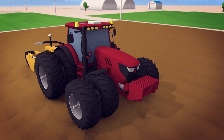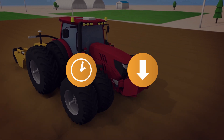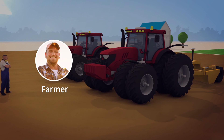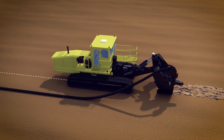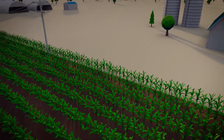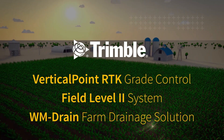Vertical Point RTK Grade Control increases productive uptime and ultimately reduces the number of passes needed to complete each job. Whether you are a farmer who is adding drainage one field at a time, a part-time dirt mover, or a full-time contractor, Trimble Water Management Solutions provide the efficiency and productivity to make your job a breeze. Learn how Trimble products can help boost your bottom line — visit our website or contact your local Trimble dealer today.